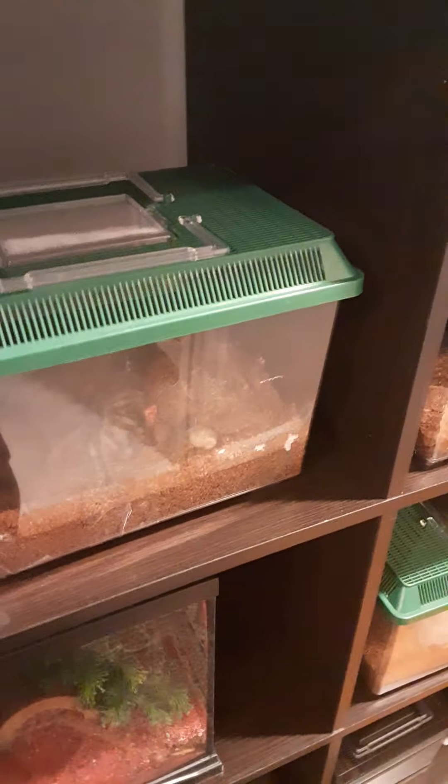A couple people wanted to know what the new babies look like. One, two, three, four, five — there's four scorpions over here, and one just moved part of the hide.